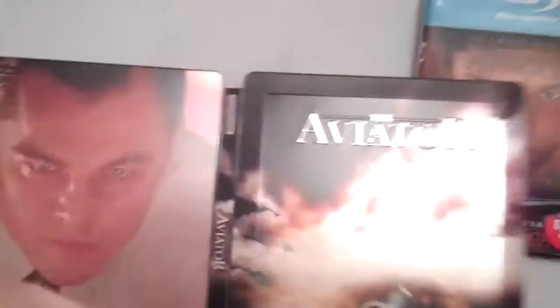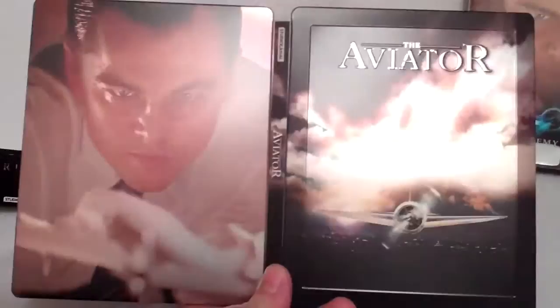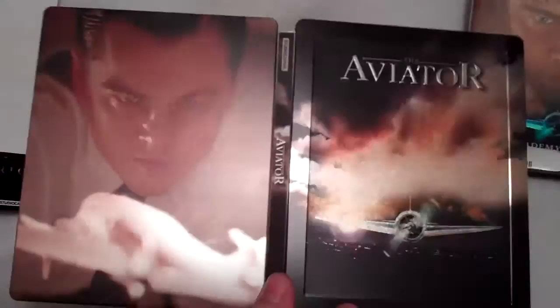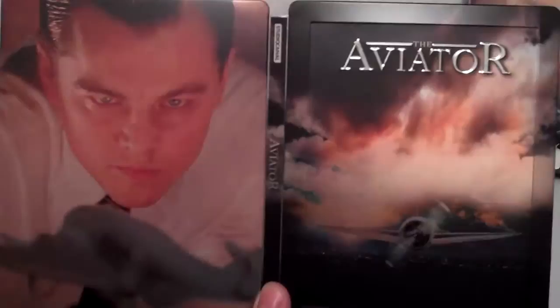Alright guys, that was my quick unboxing of this Zavi exclusive ultra limited edition Blu-ray Steelbook for the Aviator. Again, region B locked, so if you're getting this just be aware. Definitely pick this up if you can — it is one of the nicest steelbooks I've seen all year. I wouldn't be surprised if this goes in my top 10 for 2014. If you have a chance, pick this up before it goes for crazy prices online. If you've seen the film, let me know your thoughts down below, and which edition you own. Hope you all enjoyed this unboxing — see y'all later.